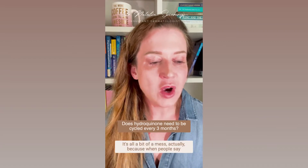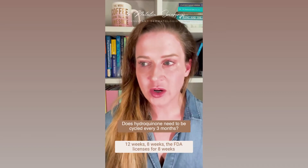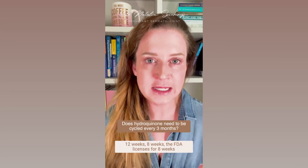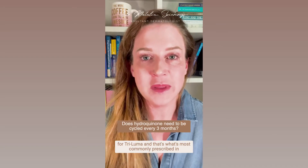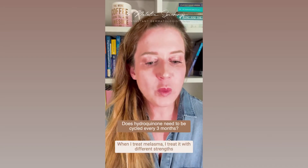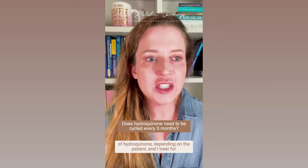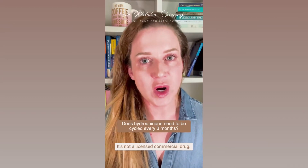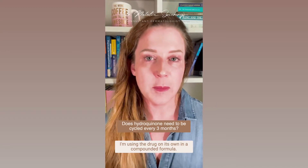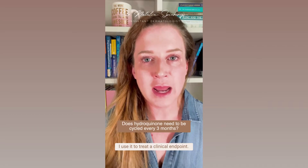Whoever talks about three months or 12 weeks — it doesn't really make any sense, because the FDA license is for eight weeks for Triluma, and that's what's most commonly prescribed in the United States. When I treat melasma, I treat it with different strengths of hydroquinone depending on the patient, and I treat for a clinical endpoint. I'm using a compounded formulation — it's not a licensed commercial drug.